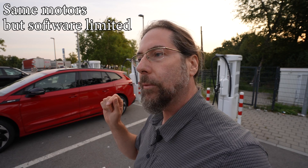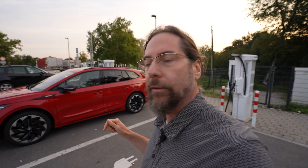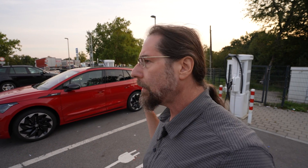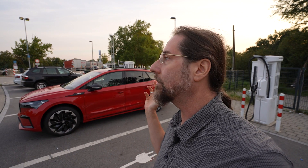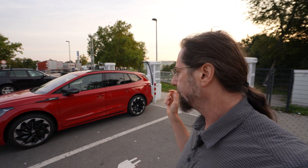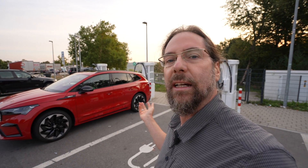I still need to find out what the motors are. Today we're going to do a range test at 130 kilometers per hour. I'm charging here at Ionity to 100%. With the 85 in March, at 10 to 13 degrees, I only got 300 kilometers of range. Today it's going to be 20 to 25 degrees, so much warmer.